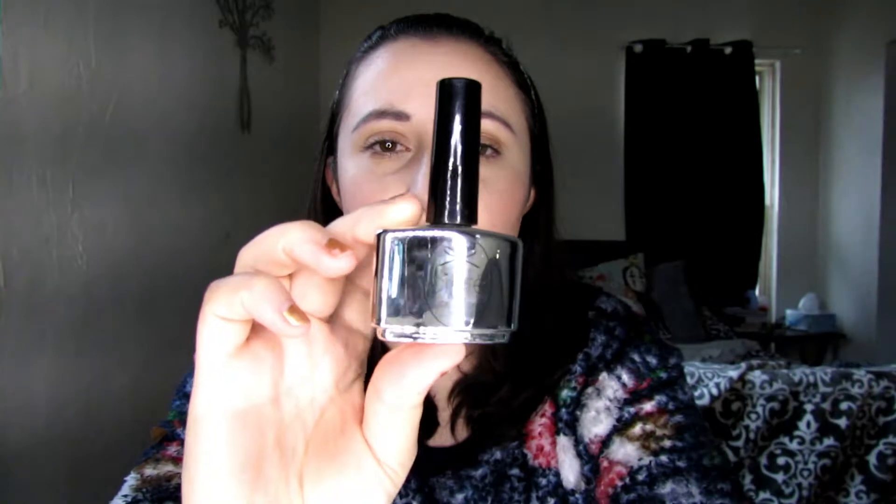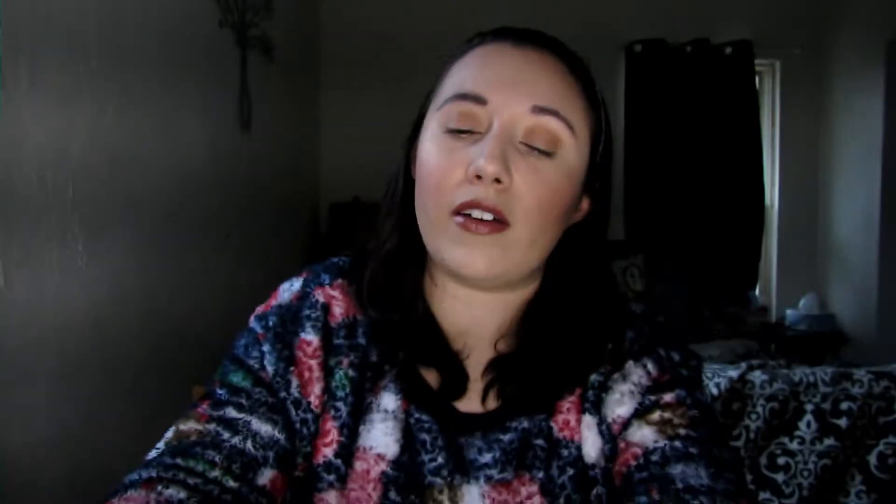It just seems like every time I paint my nails without a top coat, it chips within a couple of days. But with this, it lasts at least a week, or maybe two weeks if I take good care of it, before it starts to chip. So I've really been impressed with this and definitely recommend it.